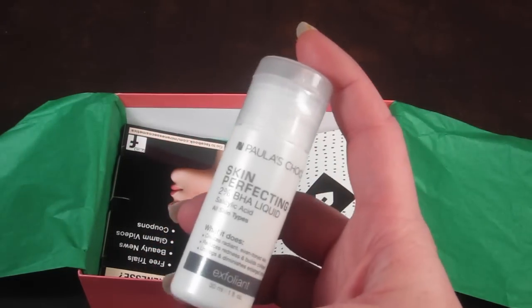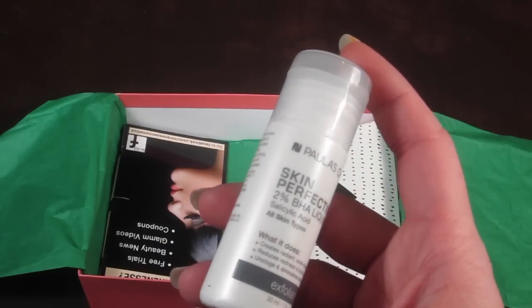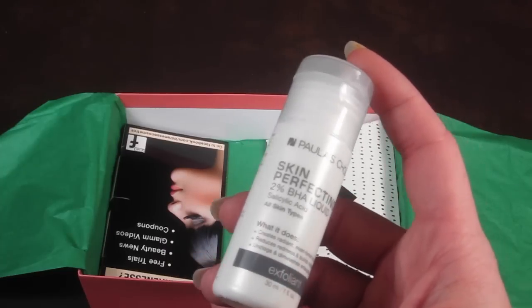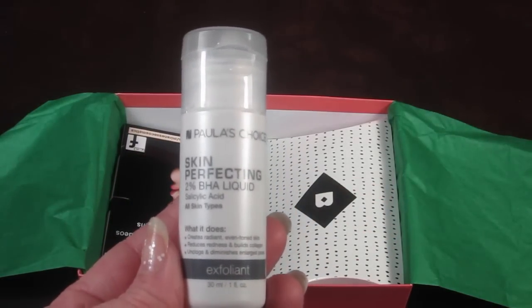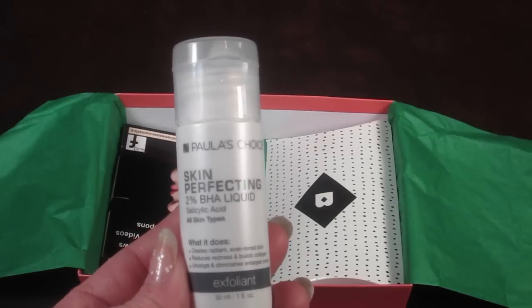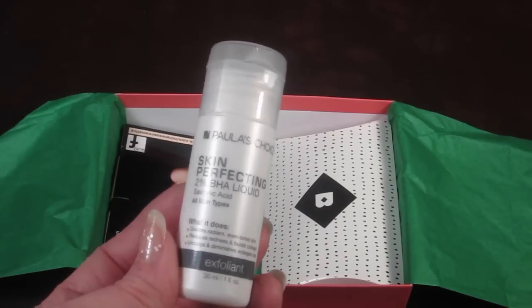This is Paula's Choice Skin Perfecting 2% BHA Liquid Salicylic Acid for all skin types. This leave-on exfoliant wipes away impurities to reveal smooth, even-toned, glowing skin. Apply once or twice daily to skin with a cotton ball or pad — do not rinse. Interesting. I don't really have sensitive skin but it's good that it works for sensitive skin as well.